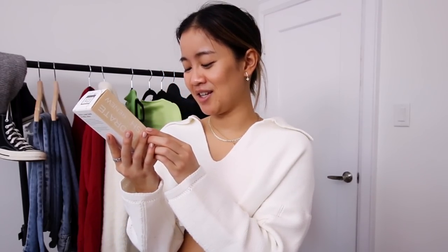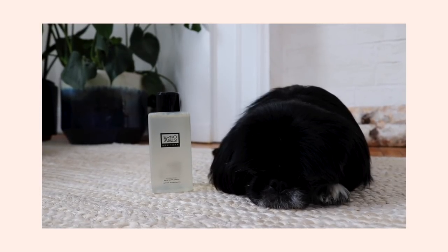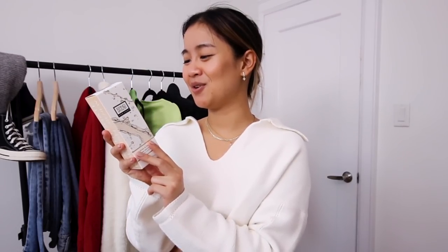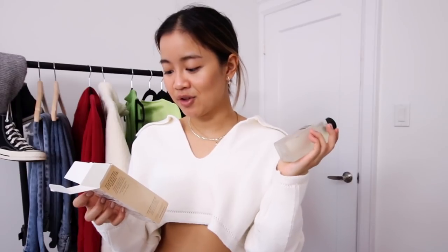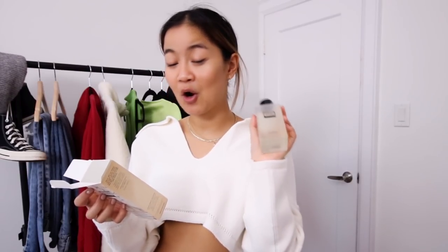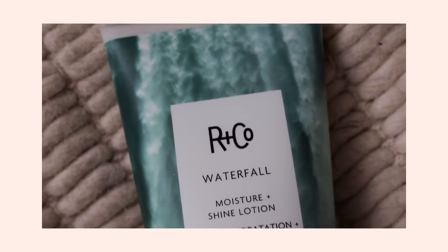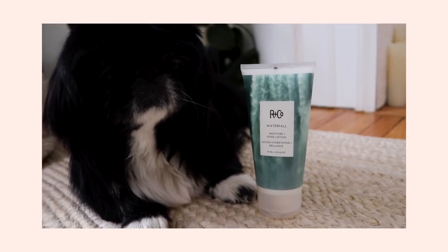The first one here is for your skin. It's a Hydrafel Skin Supplement from Erno Laszlo, New York — it's a toner, guys. The next thing in here is actually something I knew was in the box and I was really excited about it. It's the R&Co Waterfall Moisture and Shine Lotion. I have processed hair — you guys know I've been blonde before, and I still dye my hair from time to time. I know R&Co is a really good brand, so I'm really excited to try this.